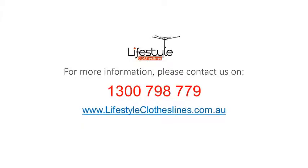For any further information, tips, or advice on finding the perfect clothesline or washing line for your Lower Mitcham home, please visit online today at lifestyleclotheslines.com.au. If you need to speak to a clothesline specialist about your specific needs, please feel free to phone 1300 798 779 to speak to a specialist today.